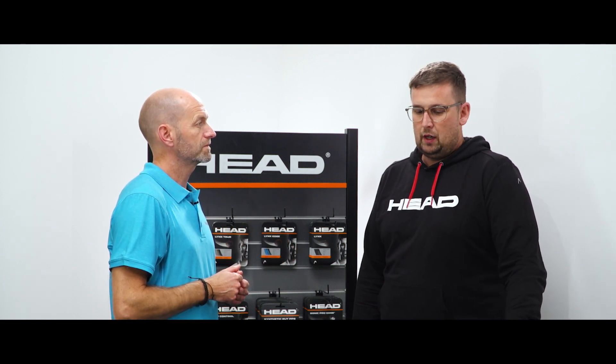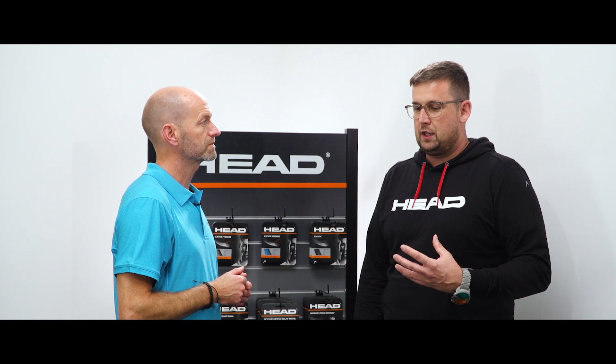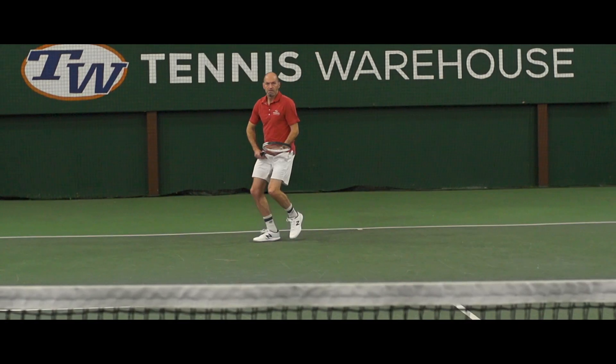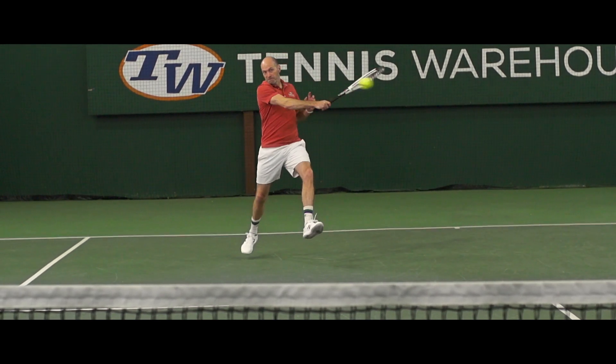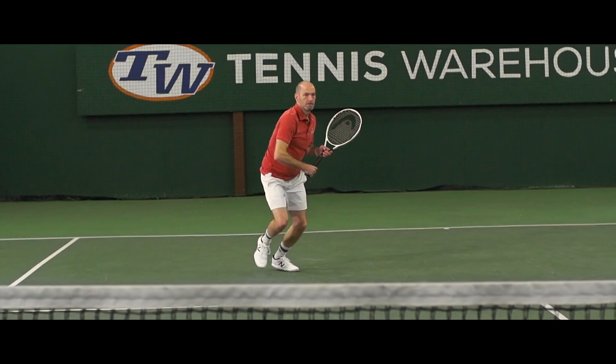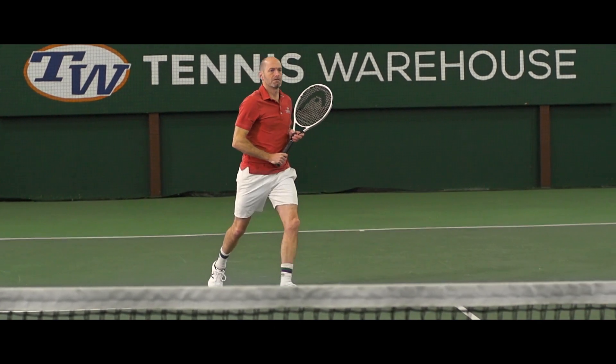What are some of the advantages of players using the synthetic gut or a multifilament string? You have a better sense of ball pocketing — you feel the ball more directly where you're hitting the stringbed. At the same time you might sacrifice control because multifilament strings are more powerful, so the effect of the ball hitting the stringbed is a little bit more powerful and you may sacrifice some control.